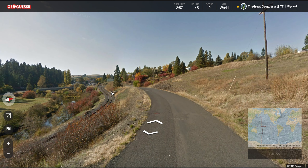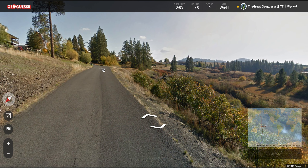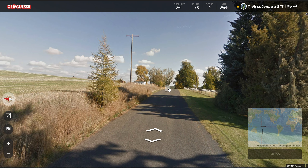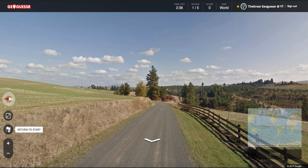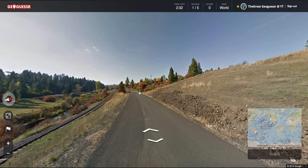Alright, first location. We are somewhere, don't know where. I think it's the US, but who knows. Let's go this way and see if we can find a town name or something. Can't move any further, let's go to the other direction then. State Highway, North River Road — doesn't really help.